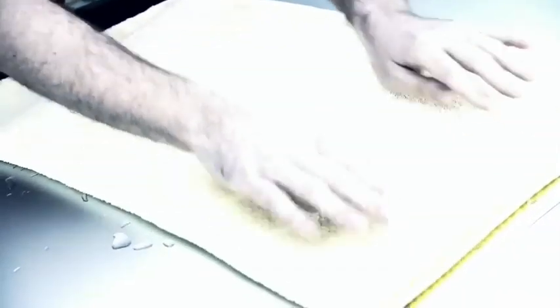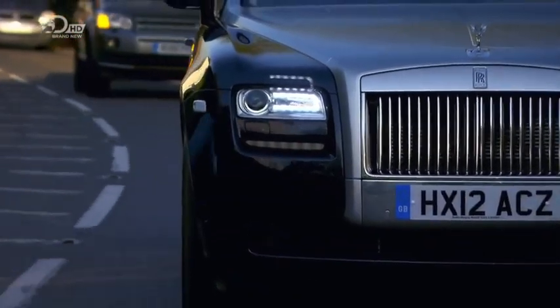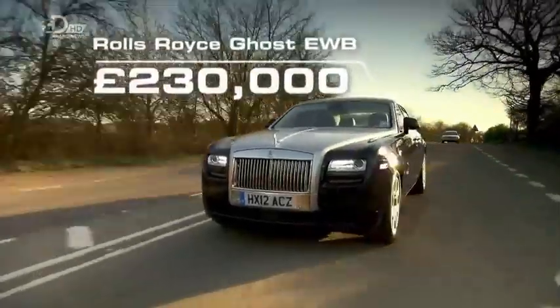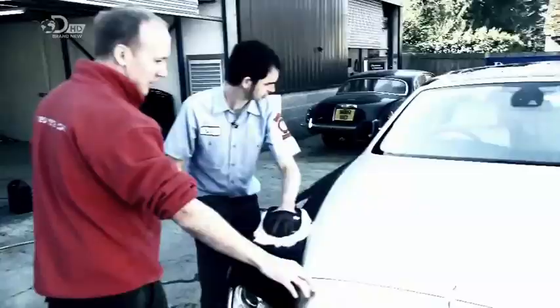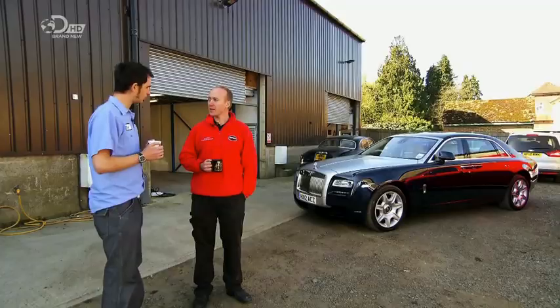Paul Townsend doesn't just wash cars — he's a detailer, and his standards are so high that to him even a car that appears immaculate is riddled with faults. I've brought along the largest, most luxurious new car I can lay my hands on: a £230,000 Rolls-Royce Ghost extended wheelbase. Today I'll be Paul's apprentice, learning his secrets and helping you learn to properly wash your car.